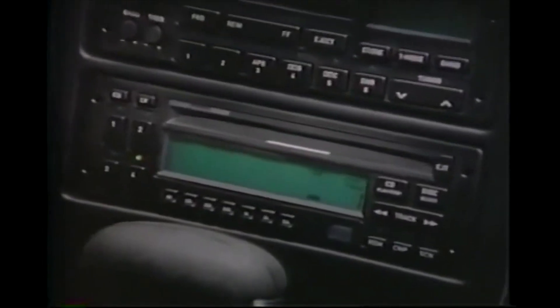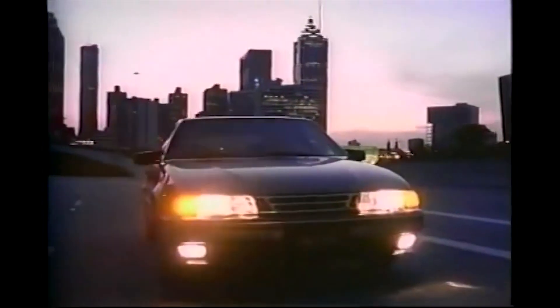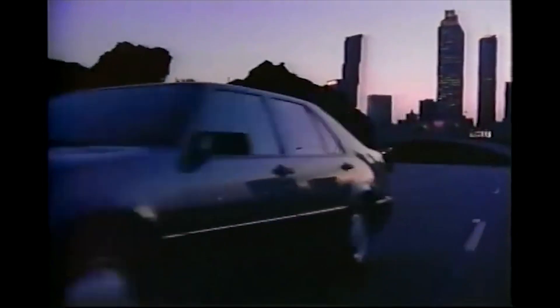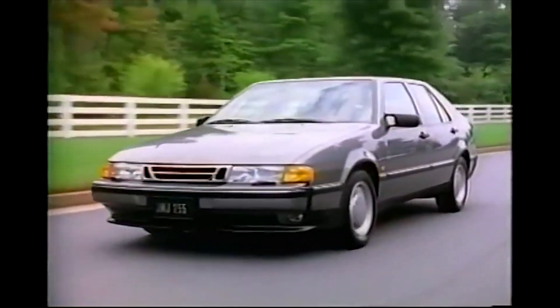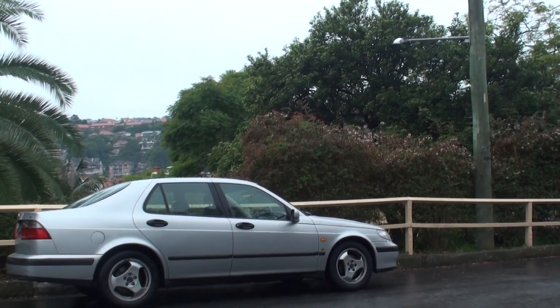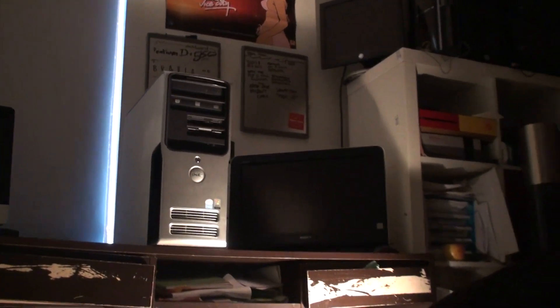You're in for the ride of your life. I've always had a soft spot for old machinery — whether it's a Saab or an old computer, something about this stuff just fascinates me.